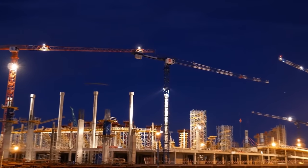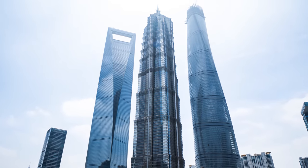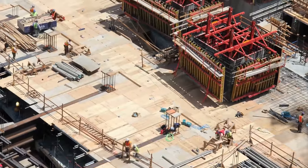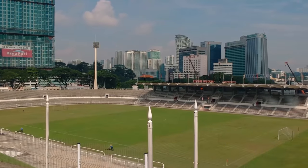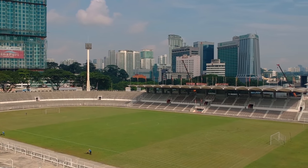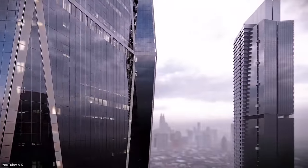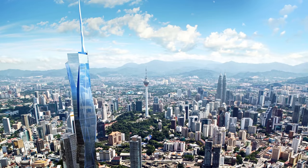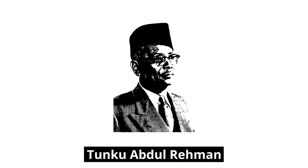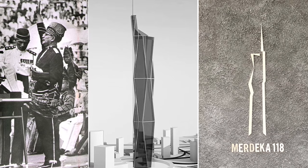Once completed, it will surpass the Shanghai Tower to become the second tallest building in the world. The tower is being constructed on the most important heritage site in Malaysia. It will overlook the historic Stadium Merdeka, the site of the formal Declaration of Independence of Malaysia. In fact, some of the building's most prominent features are inspired by that historic event. The shape of the tower resembles the silhouette of Tunku Abdul Rahman, when he raised his right hand and chanted the word Merdeka, meaning freedom, seven times from the top of the Merdeka Stadium.